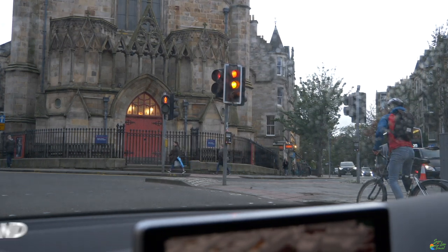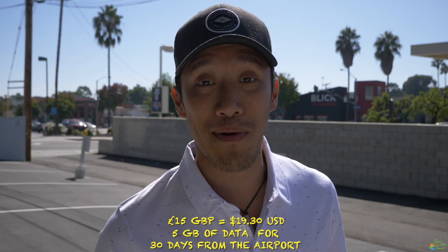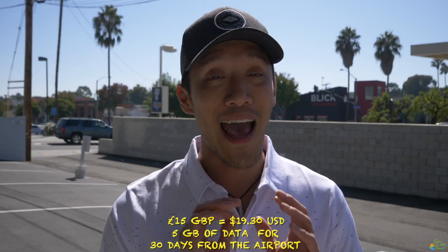We landed in Edinburgh, Scotland, which is the capital of Scotland. I would highly recommend if you guys are in Edinburgh, buy your SIM card there. It was only 15 British pounds for five gigabytes for 30 days — absolutely perfect. I honestly did not expect the SIM card to be that cheap for my first time in the UK.